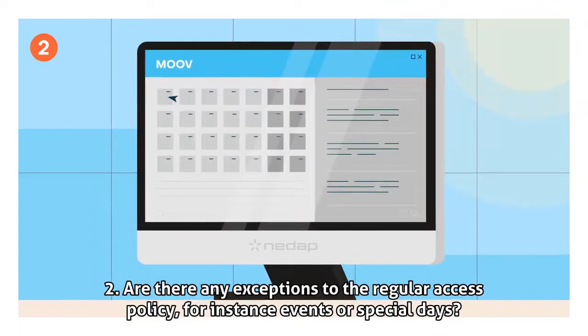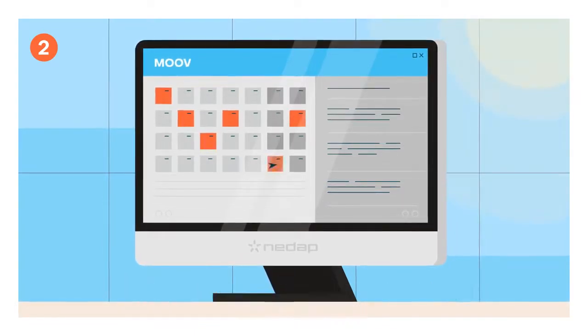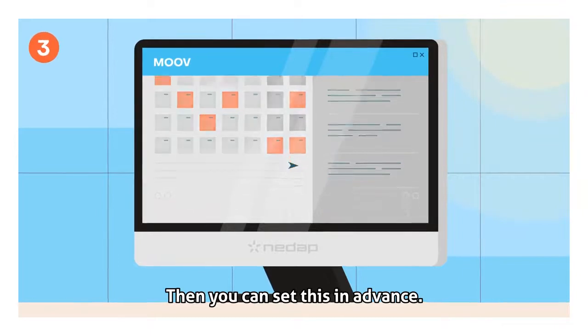Step 2: Are there any exceptions to the regular access policy, for instance events or special days? Then you can set this in advance.